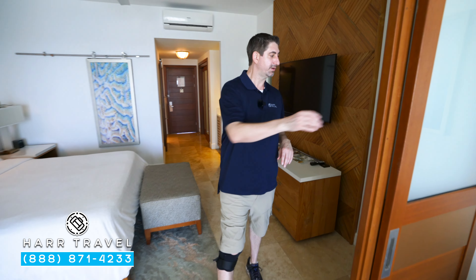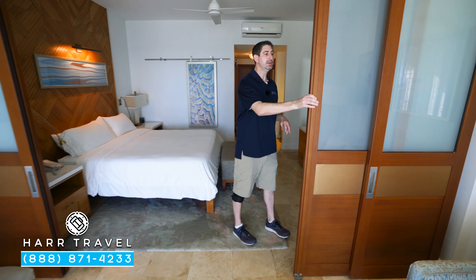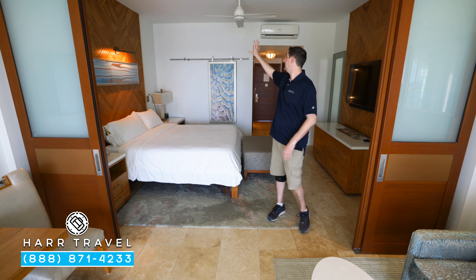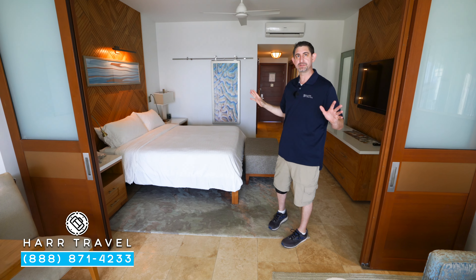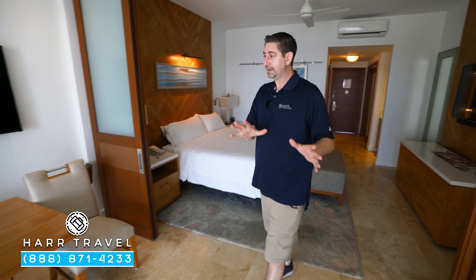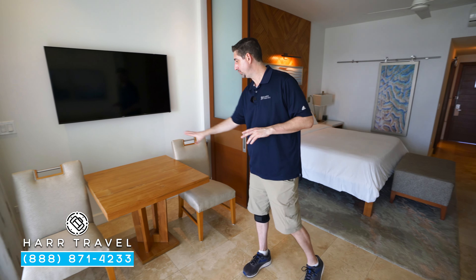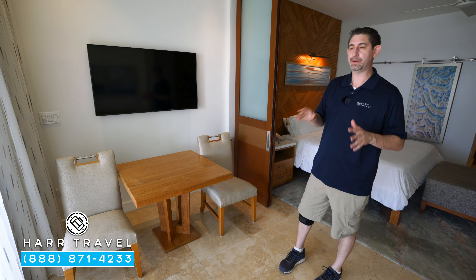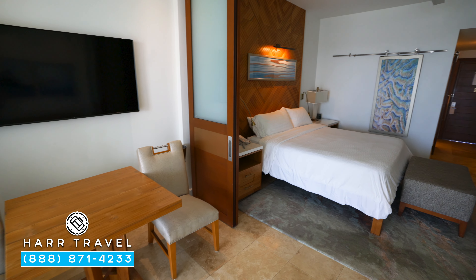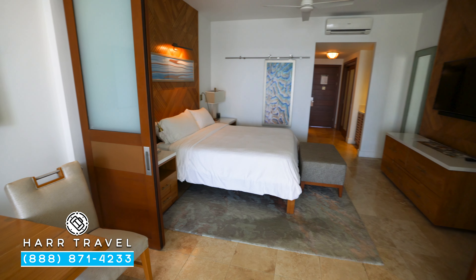What makes this a one-bedroom is they have these sliding doors, so you can have that little extra separation if you'd like. You have your fan up above — I love that they have that in all the sleeping areas and even out on the veranda as well. In this second part of the room, you're going to have your table and two chairs — a perfect place to take advantage of that room service menu, either for a snack or a meal. There's another large flat-panel TV, so you can watch two different things at the same time.